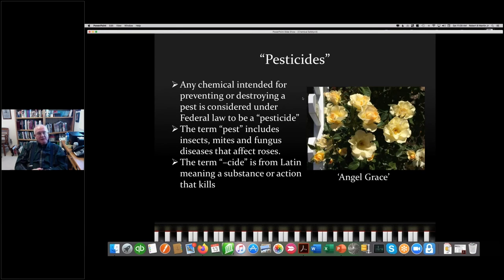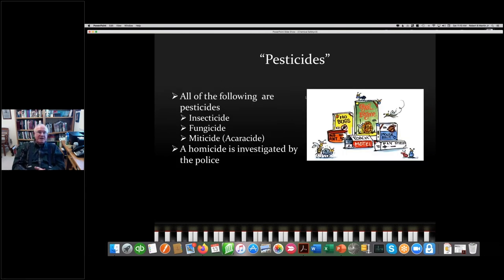The term pest includes insects, mites, fungus, and diseases that affect roses. The term '-cide' is from the Latin, meaning a substance or action that kills. So the following are all pesticides: insecticides, which kill insects; fungicides, which kill fungus; and miticides, which kill mites — also called acaricides. And then, of course, homicide — the last investigated by the police.